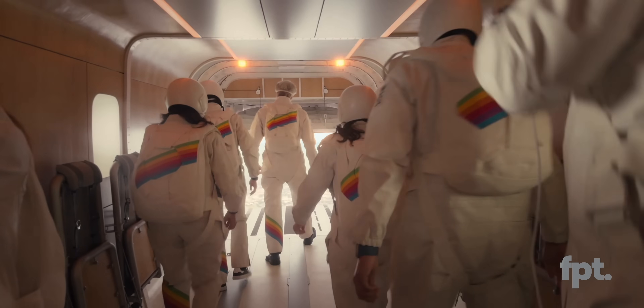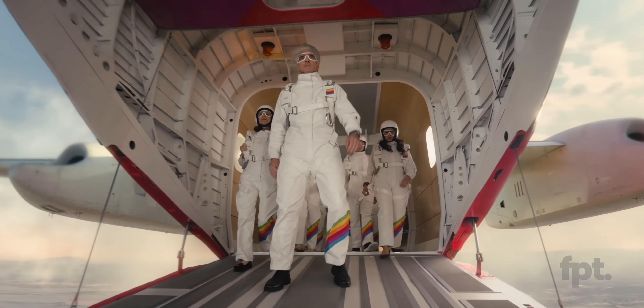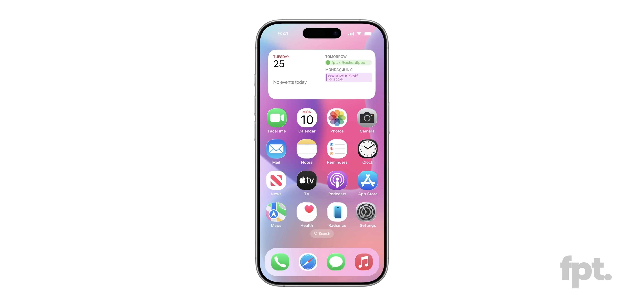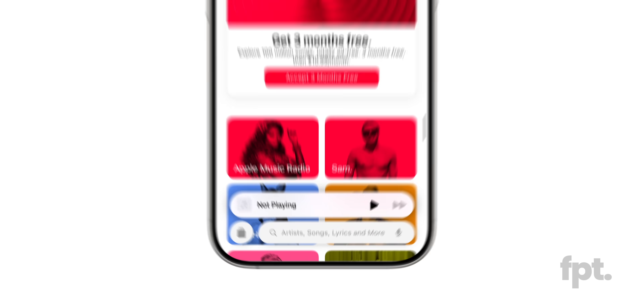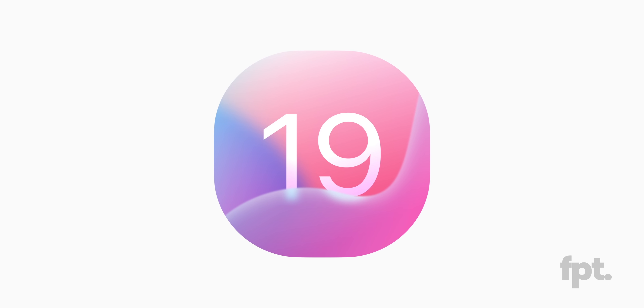So in June, when Apple takes the stage for WWDC to officially show you iOS 19 — along with the new redesign, the new functions, the new animations, and the new features — you'll be able to say you saw it on FPT first. So how about that, Mark?